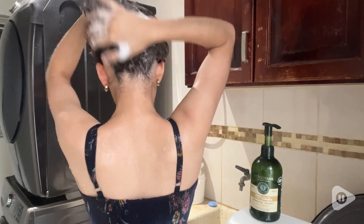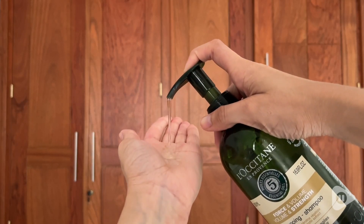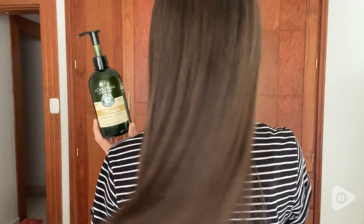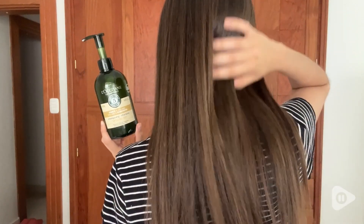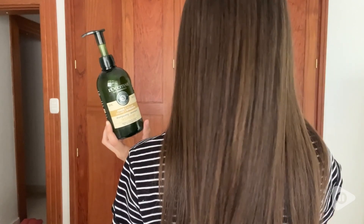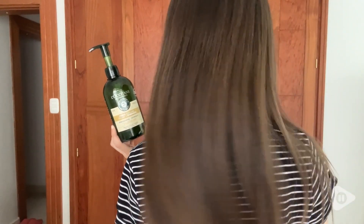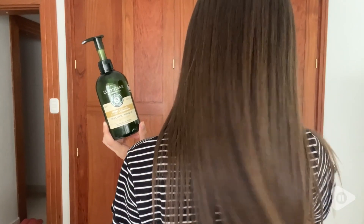This shampoo smells great — I would describe the scent as a minty smell. I love that after using it my hair feels hydrated and strong, and after blow drying it has a lot of volume and smells super good.